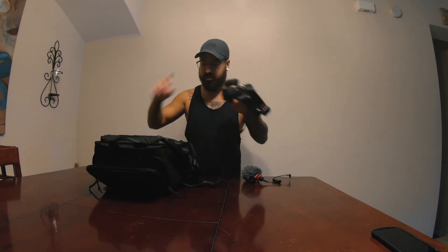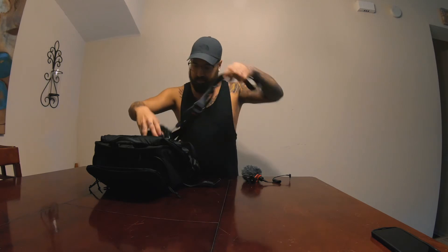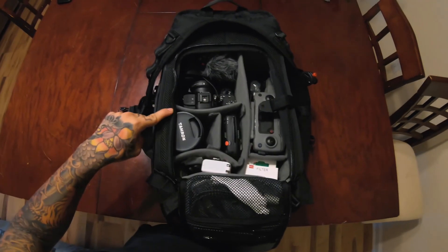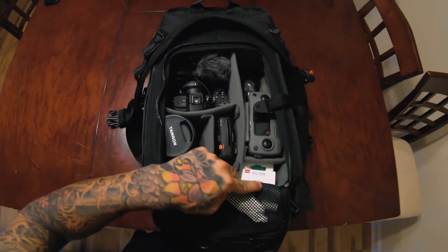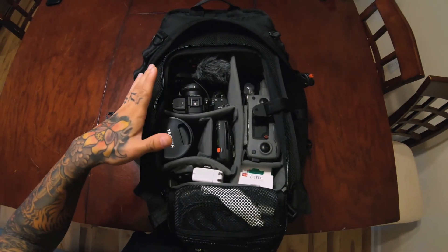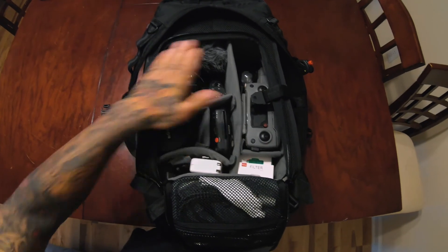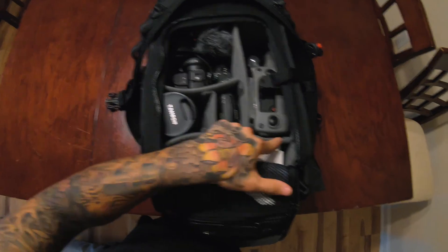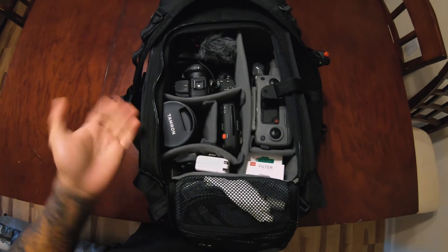I've got a Peak Design strap and also the capture clip — genius invention. It helps a lot because I like to climb a lot of things. So that goes there, and as you can see everything fits nice and compartmentalized. Nothing's hard to get to unless I don't need it right away, like the Instax film — that's still easy to grab, piece of cake.